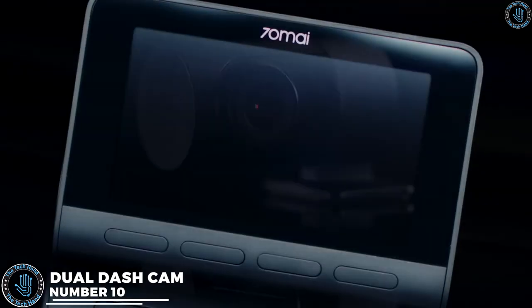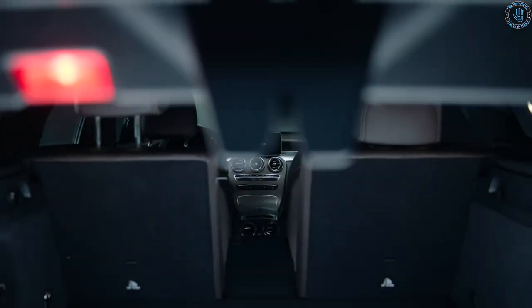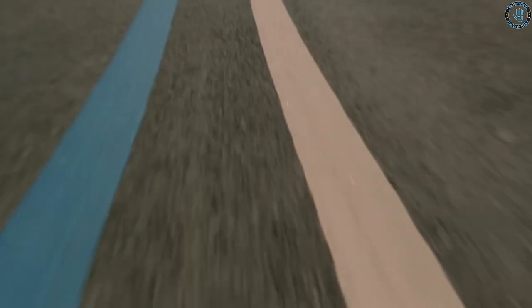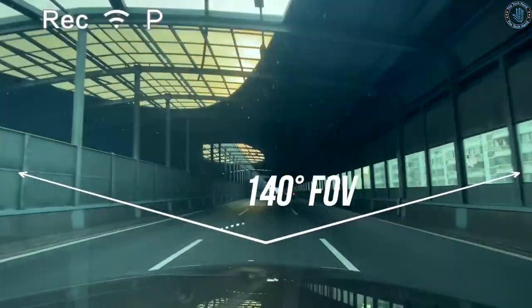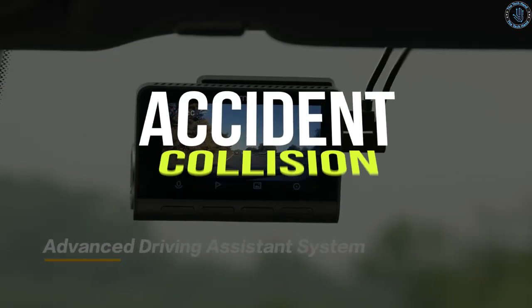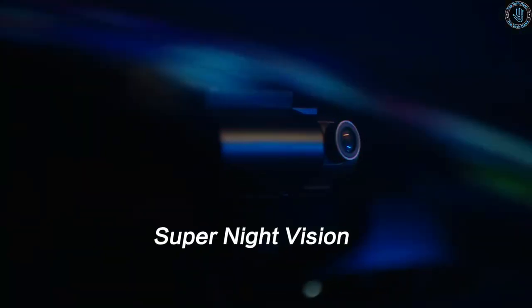Number 10. A dual dash cam for a car is a device designed to record video footage from two different angles simultaneously while driving. It consists of two cameras — one facing forward to record the road ahead, and one facing backward to record the inside of the car or the road behind. The camera unit is typically mounted on the dashboard or rearview mirror. The dual dash cam can provide valuable evidence in the event of an accident, capturing footage from both the front and rear of the vehicle to help establish fault for insurance purposes.